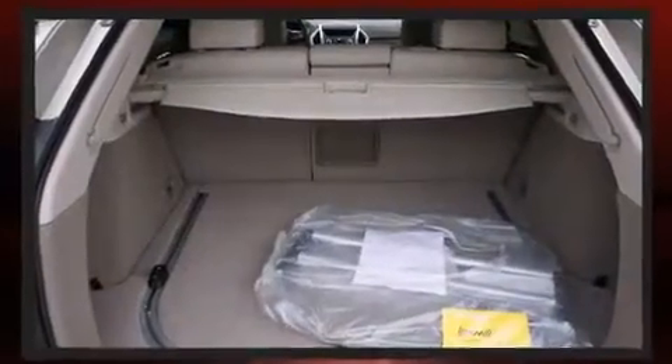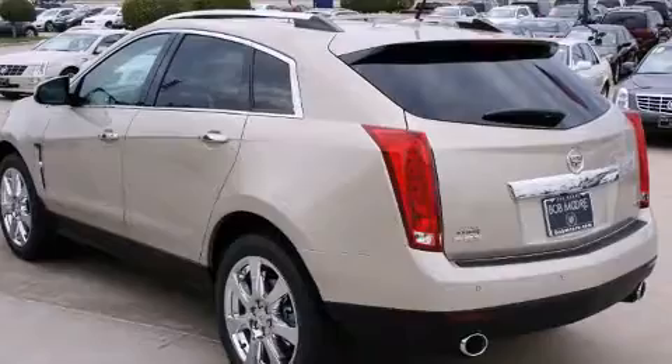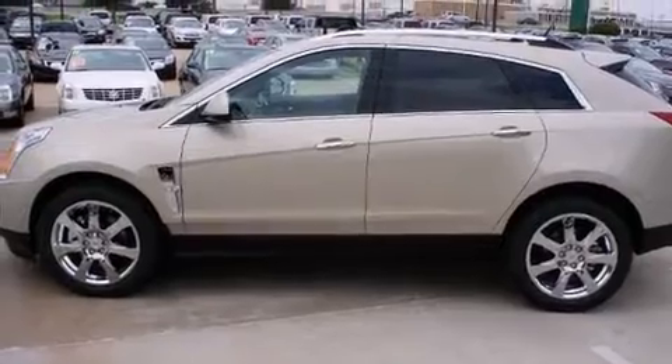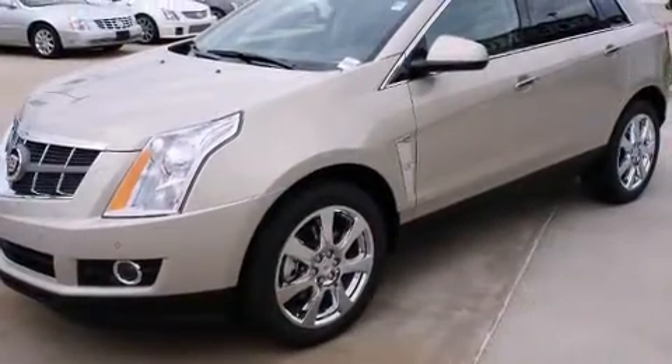Well-tuned suspension and stability control deliver a spirited yet composed ride and drive. A wealth of standard features means that you no longer have to sacrifice, such as remote keyless entry, heated door mirrors, a power liftgate, and power seats.